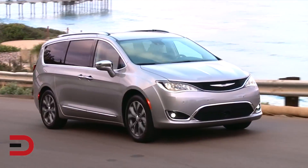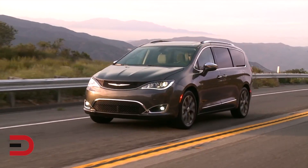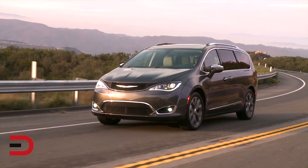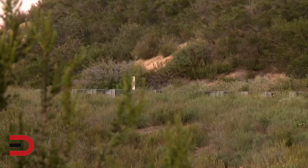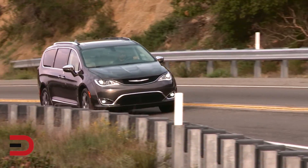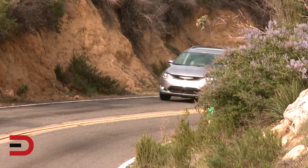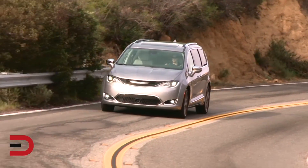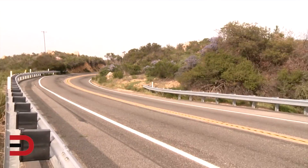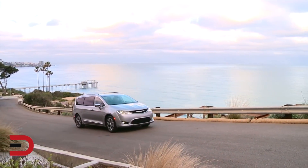Reengineered from the ground up with an all-new platform for class-leading ride, handling, and noise, vibration, and harshness. It delivers class-leading gasoline and hybrid powertrains to the minivan segment, with the Pacifica Hybrid offering up to 80 miles per gallon equivalent in-city driving. It offers more than 100 standard and available safety and security features, including 360-degree surround-view camera, ParkSense parallel and perpendicular park assist, adaptive cruise control with stop and hold, and forward collision warning plus.